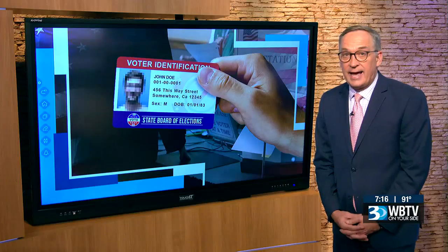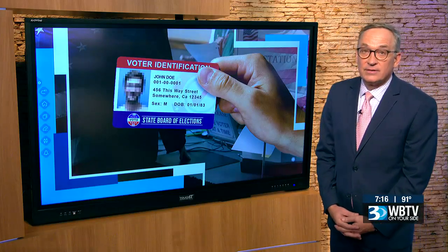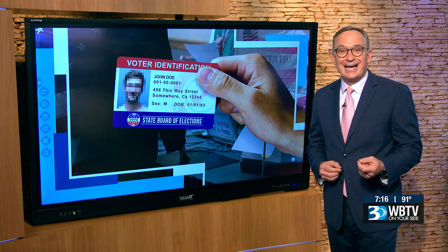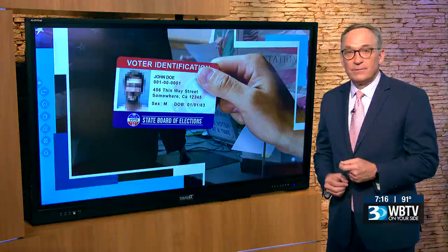So the key here is planning ahead. According to the North Carolina State Board of Elections, you can still vote if you forget your ID — you'll just be required to fill out an ID exception form. There are 10 one-stop early voting sites in Charlotte, listed on your screen, scattered about the city.